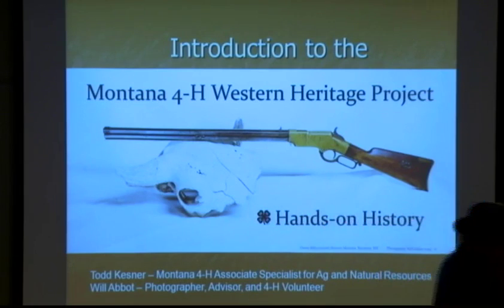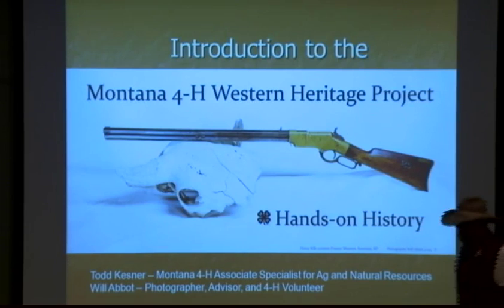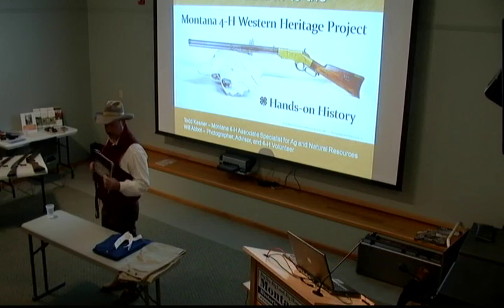Will is also a historical interpreter at Nevada City, so if you visit Virginia City and Nevada City any weekend in the summer, more than likely you'll find Will dressed very much like he is right now. We visited about 16 different museums and found different artifacts from the Old West period. The period we study and present on is from 1860 to 1900, and we just found some really, really interesting things.